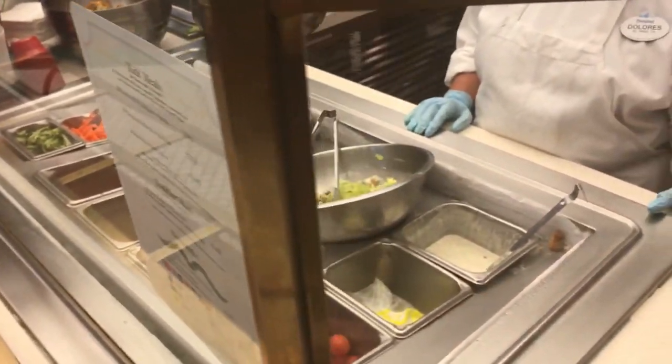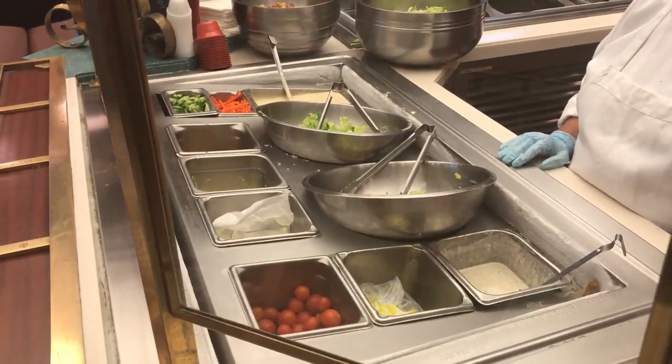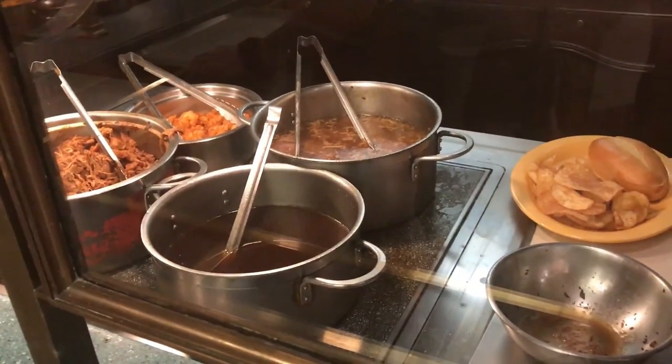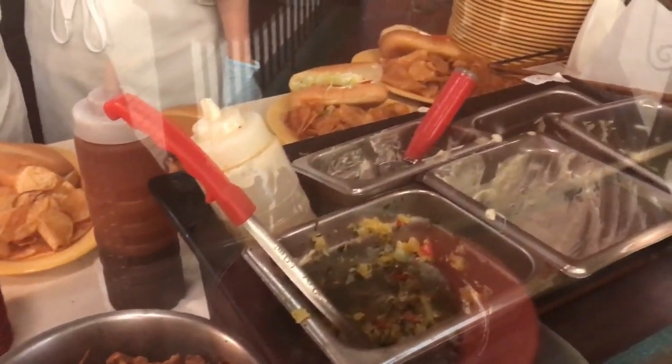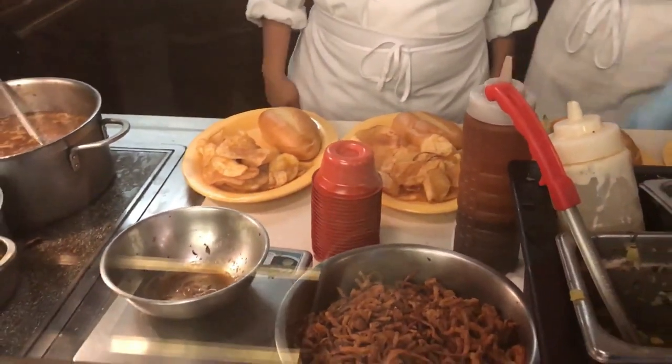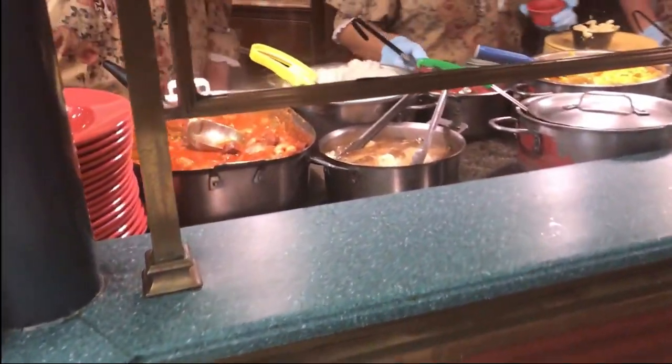You start off at the salad station — custom-made salads where cast members happily toss your salads and throw in anything that your hearts desire. Then you take a look at the Hot Well and all the options they have there, from the Po' Boys ready for you to the house-made chips. But I decided today to steer away from that.